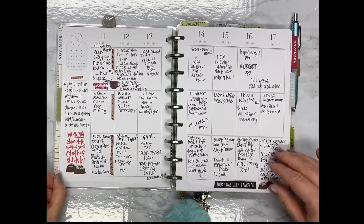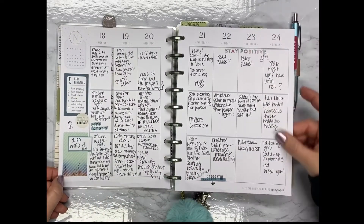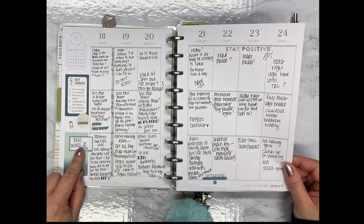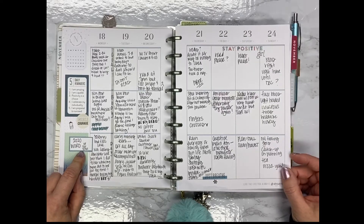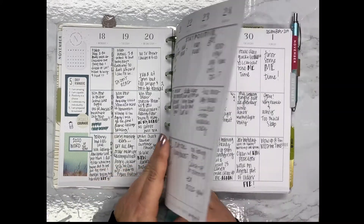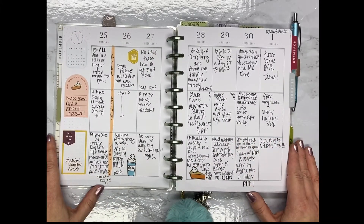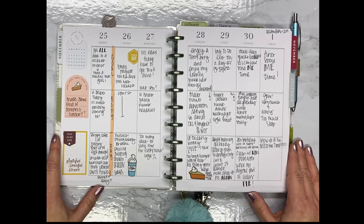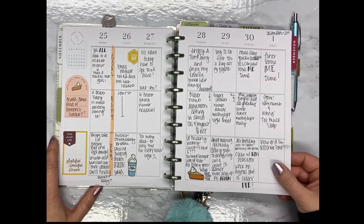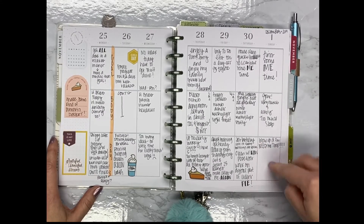So that was the first week, and this is the second week, and the third week. I'm thinking about my 2020 word of the year — this year it was 'grow,' and I definitely grew. For 2020 I think it's going to be 'learn' because I need to start sharpening my mind with all the new skills that are out there. And this is this week, which ends today, so I still need to fill this out with some more memories for today.